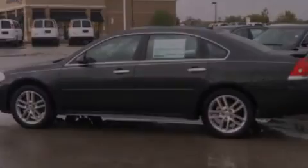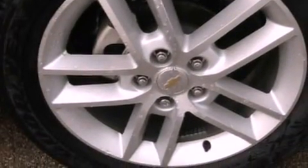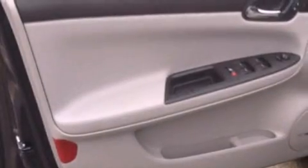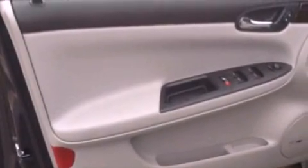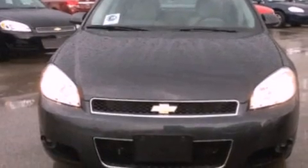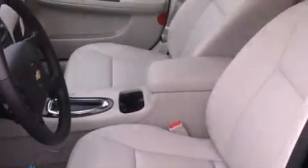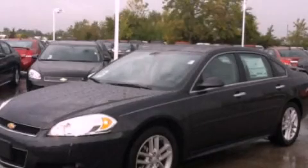Air conditioning, cruise control, an auto-dimming rear-view mirror, a four-wheel independent suspension, an engine immobilizer theft deterrent system, front fog lights, dusk-sensing headlights, an anti-lock braking system, front and rear reading lights, and an auxiliary power outlet. Call now to find out how you can own this breathtaking automobile.